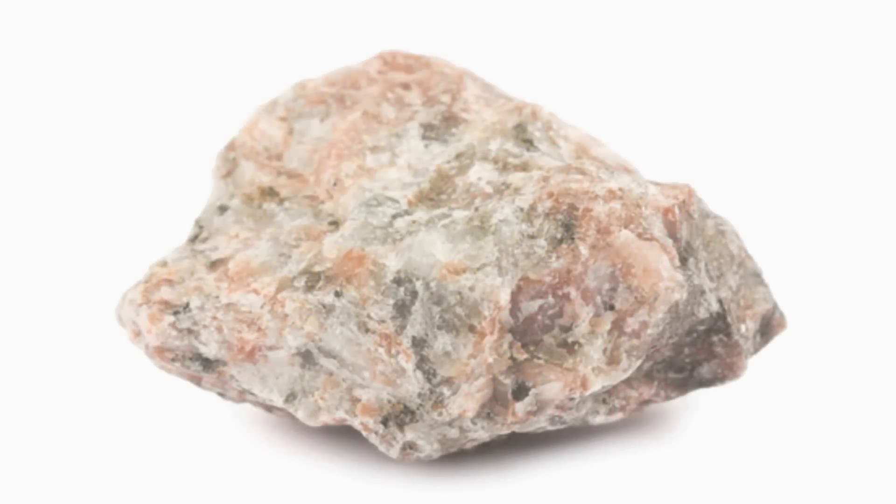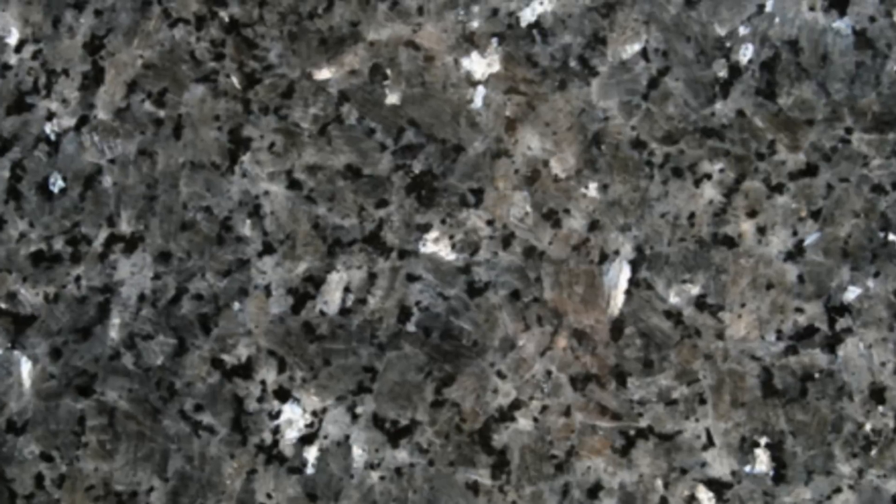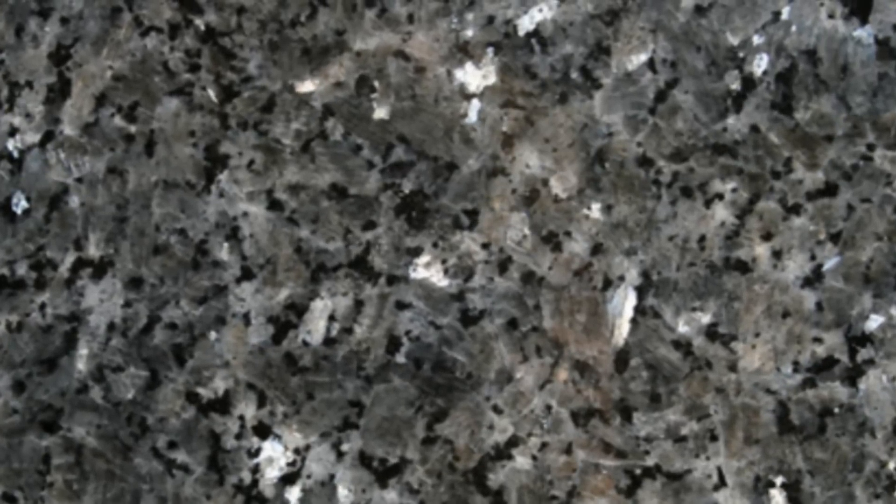Granite is an igneous rock, having been formed as lava or molten rock that cooled and solidified over many years. Because granite forms so slowly, minerals have a long time to grow into the crystals that give granite its distinct patterns.